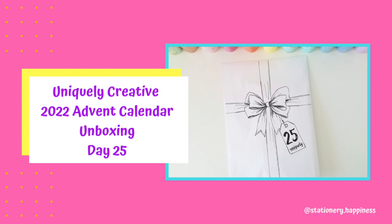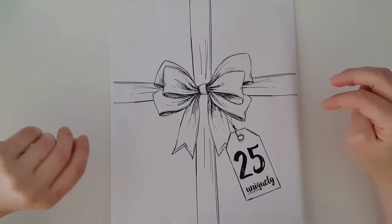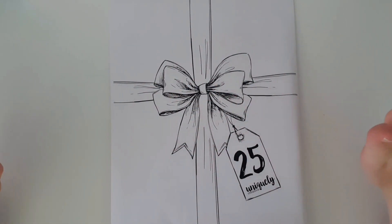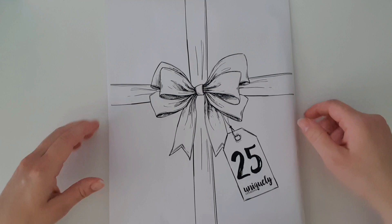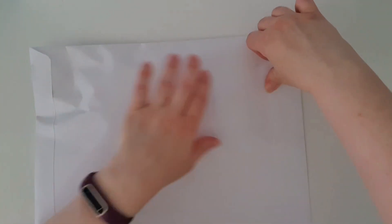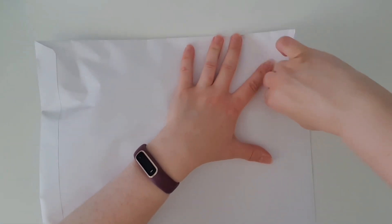Hello everyone and welcome back to my channel! Today on Christmas Day it is about 4 p.m. in the afternoon. We've had a huge day in my family and I just realized that I forgot to unbox Day 25 of my Uniquely Creative advent calendar — the last package, the one that is bulky and unusual. So let's see what we've got!